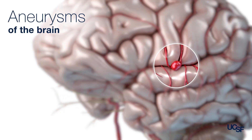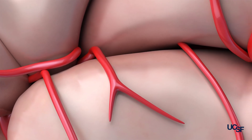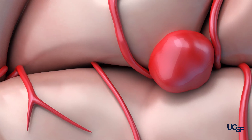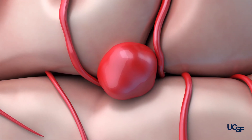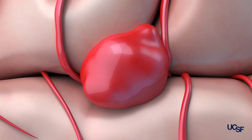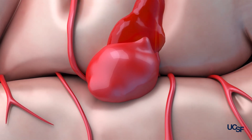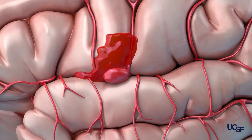An aneurysm forms on a blood vessel in the brain. Typically, blood vessels are regular tubes where blood flows inside the brain, but sometimes on the side of those tubes, outpouches can form, which are known as aneurysms. These outpouches are not supposed to be there, and with time they can grow, and just like a balloon that's inflated too much, they can burst. When an aneurysm bursts, it's a life-threatening condition because it releases a massive amount of blood into the brain.